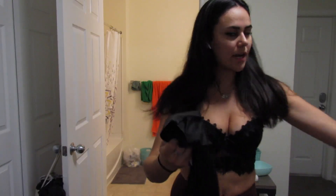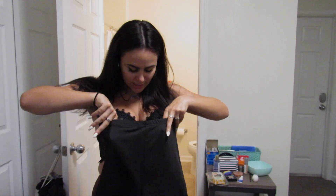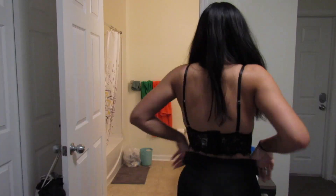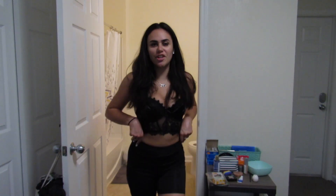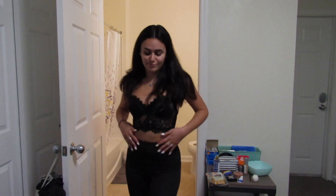Next I got these little biker shorts — let's see how they fit. I don't know why I got a small. Yeah, these are definitely comfy, just kind of thin which is to be expected, but they're nice and simple.